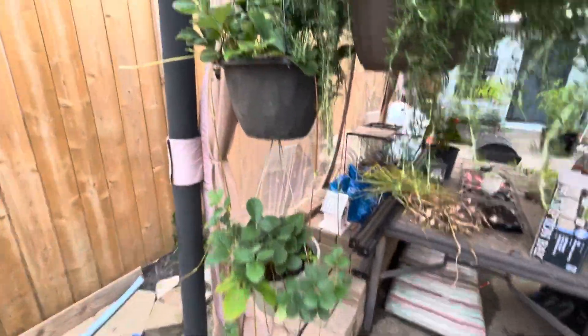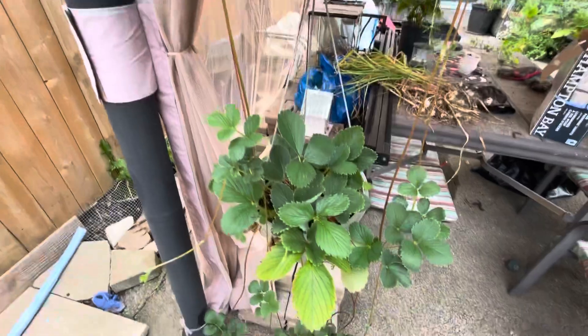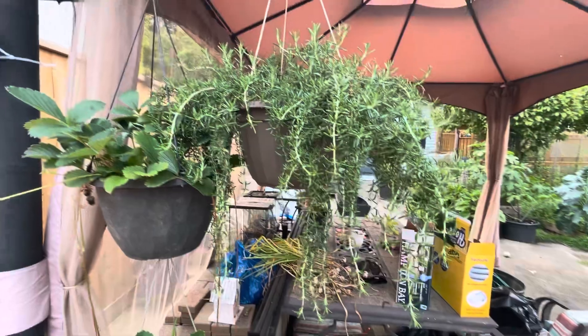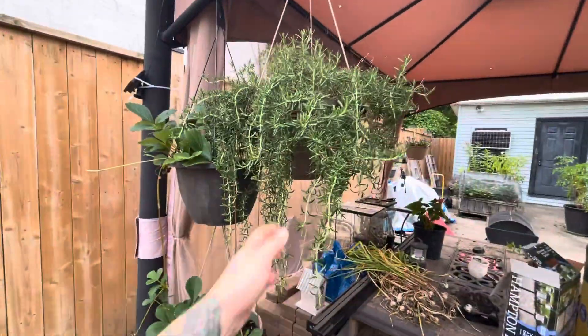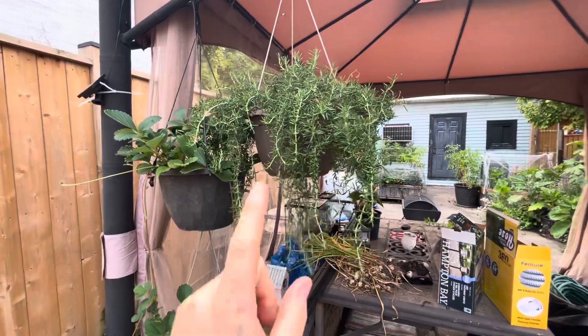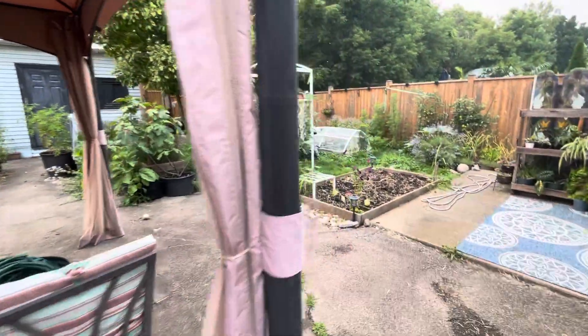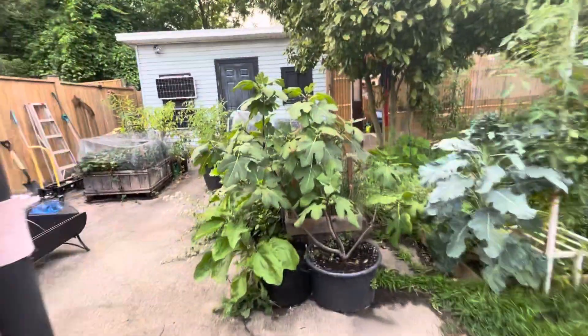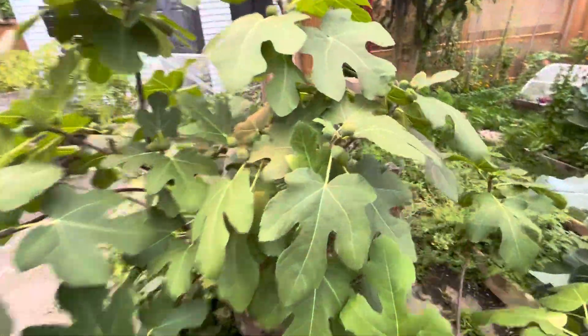The strawberries — hanging planter strawberries — doing really, really great. Putting off tons of runners, it's like hair. And this guy is my pride and joy. He is my trailing rosemary and he is also doing super good. I barely harvest this one though because I want him to do well. I like to keep him in the house over winter. He almost didn't survive last winter though.